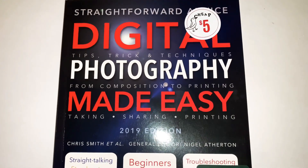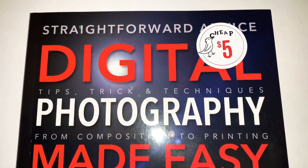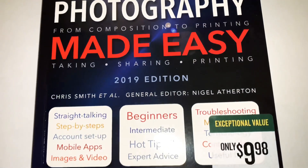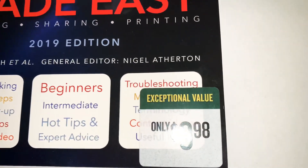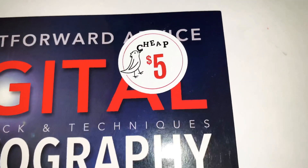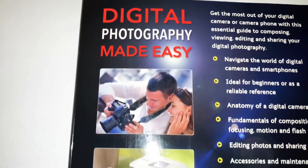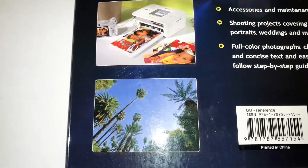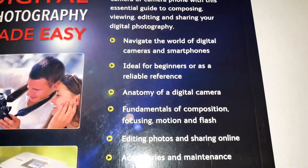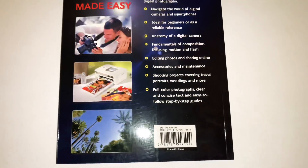The first book I picked up is called 'Digital Photography Made Easy.' It says it's straightforward advice, tips, tricks, and techniques — from composition to printing, taking, and sharing — and this is the 2019 edition. It has an exceptional value, originally $9.98, but with a sticker it's only five dollars now. When I turn it to the back I can see vibrant pictures, and on the side it says it's ideal for beginners or as a reliable reference.